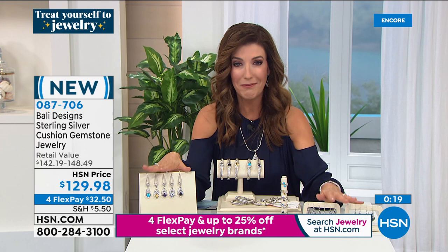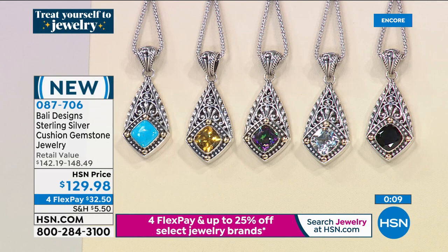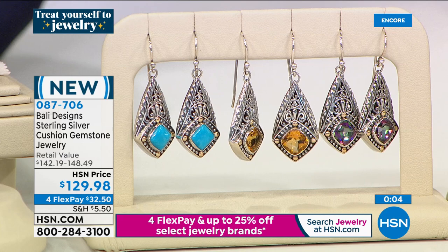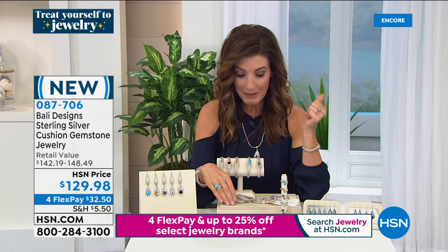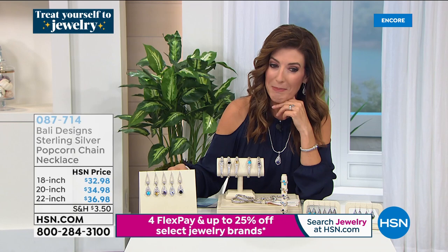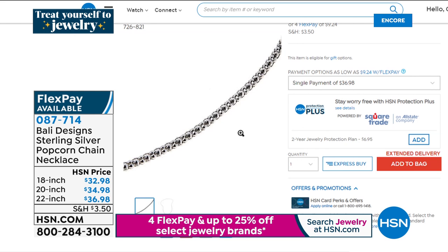So many of you are asking about a chain for the pendant. I highly recommend the Balinese essentials popcorn chain necklace — it comes in an 18 inch, 20 inch, or 22 inch. Those are also available on four FlexPay. Some of our designs will be up to 25% off today — a wonderful time to treat yourself. We called today the 'Treat Yourself to Jewelry Event.'